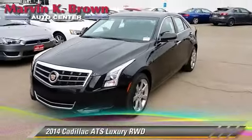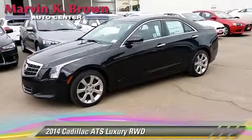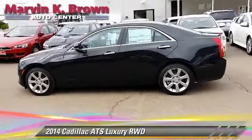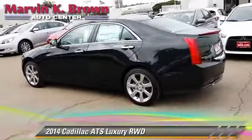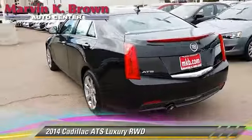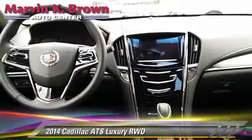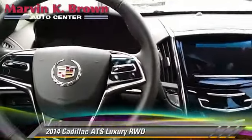Powered by a 2.5 liter 4-cylinder engine with a 6-speed automatic transmission, this vehicle is well equipped. This Cadillac features heated power mirrors, towing package and premium sound. Safety features include traction control,